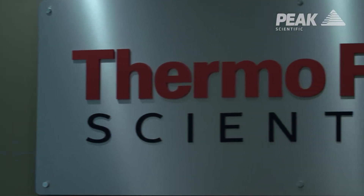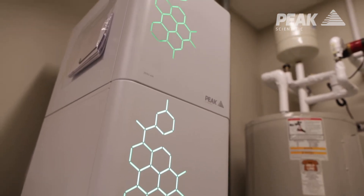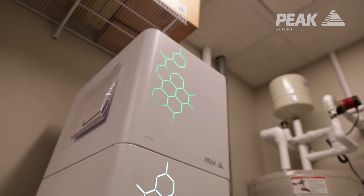We built a new laboratory here and are consolidating our other laboratory into this GC laboratory, and in the process had acquired the peak generators for our applications on GC.